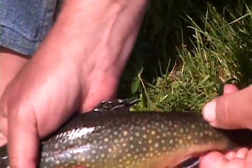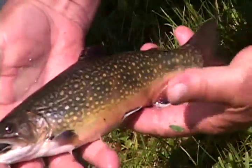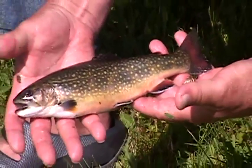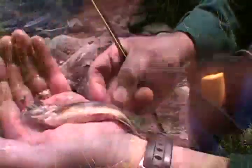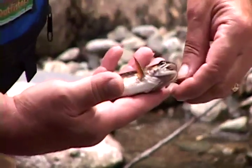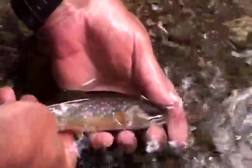And this tiny little adipose fin in the back, which all the salmonids feature. This one's called Salvelinus fontinalis — it means 'small salmon living in the springs.' They are so amazing — Salvelinus fontinalis, a little salmon of the fountains.